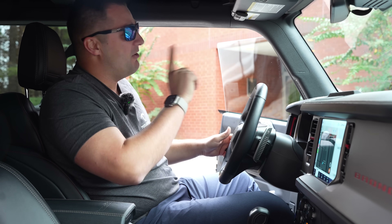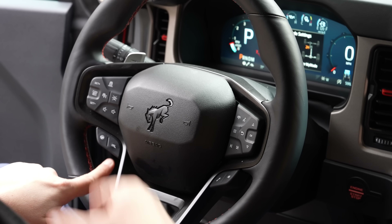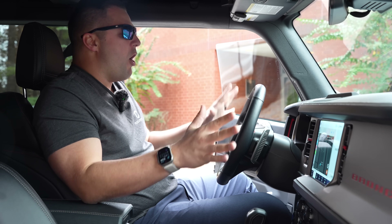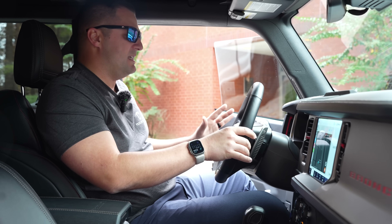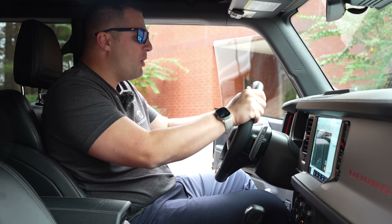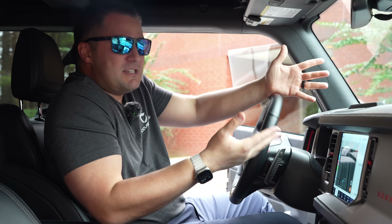Another fun feature of the Bronco Raptor is Raptor mode — the little R button on the steering wheel. When you tap it once, it asks you to confirm, then it adjusts all the settings on the vehicle. For me specifically, I've got the GOAT mode set to normal, comfort mode for the steering, normal for the suspension, and Baja mode for the exhaust system — because I'm a big redneck and I like the sound of the exhaust.